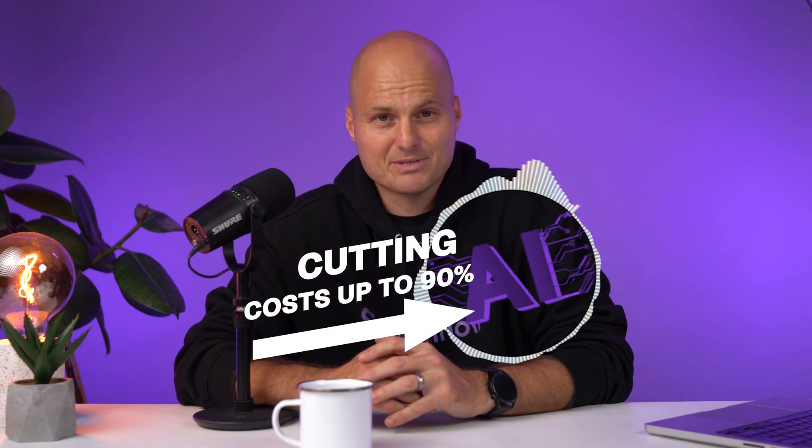Synthflow powers over 5 million calls a month, saving teams millions of hours and cutting call costs by up to 90%. Want to try it for yourself? Start your free trial at Synthflow.ai to see just how easy it is to launch your first voice AI agent.